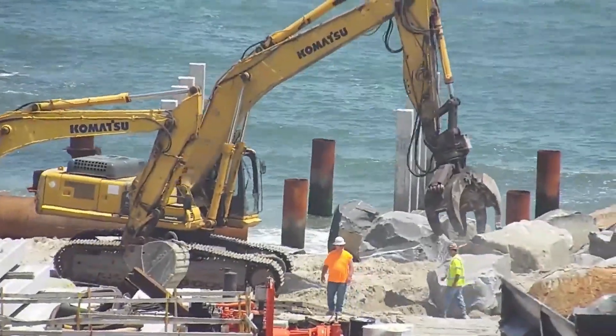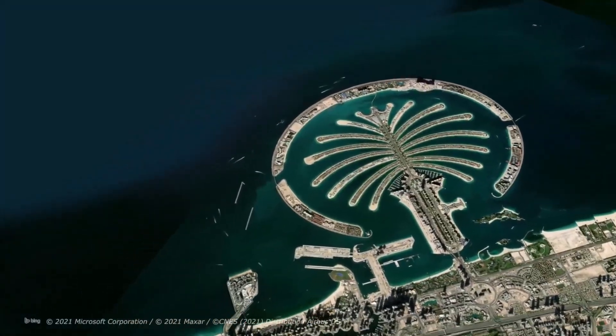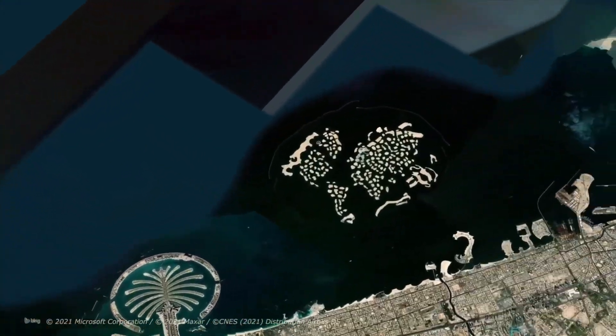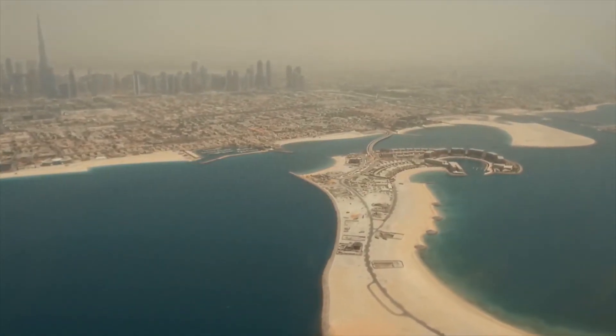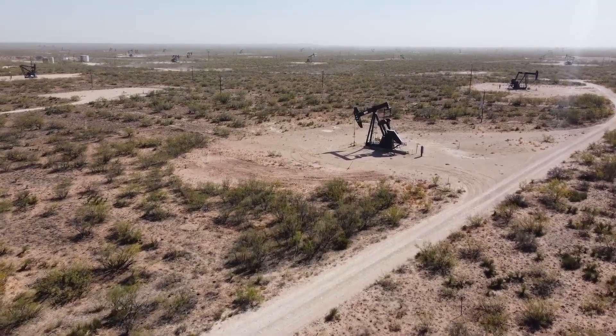Motivated by the rapid progress, new ambitious plans were created. It wasn't long before construction of the Palm Jebel Ali and The World started in Dubai. Even though these islands are still unfinished and almost empty today, they represent Dubai's rapid growth after the discovery of oil in 1966.